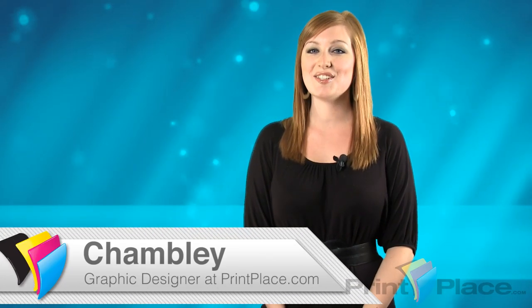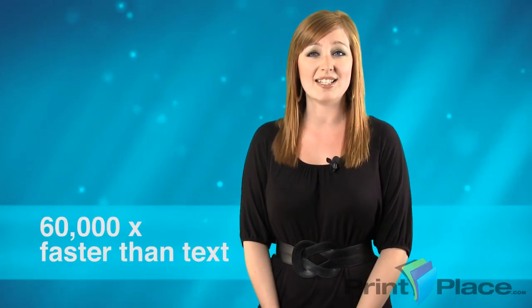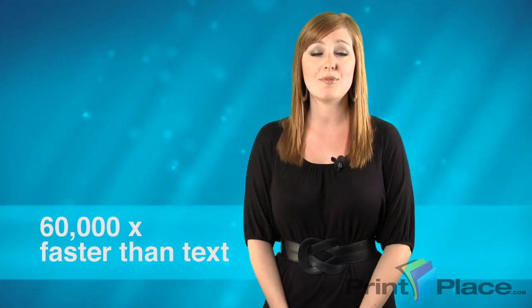Hey guys, it's Friday again. This is Shambly from PrintPlace.com and I'm here to talk to you about creating an impressive postcard. Humans process visuals 60,000 times faster than text, so your postcards should be driven by visual messages. A few ways to visually communicate your message is photos and illustrations of your product.